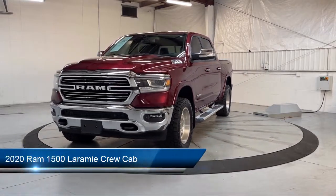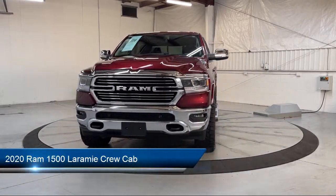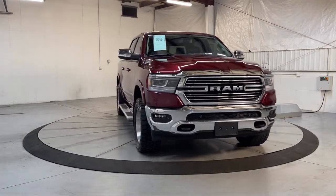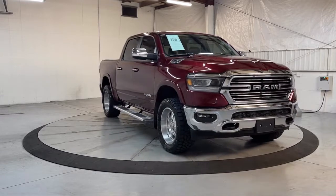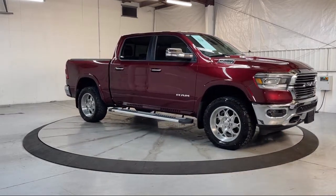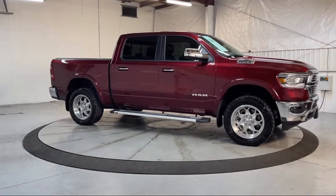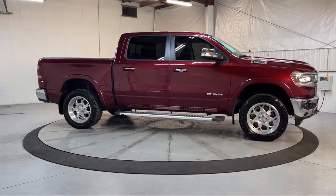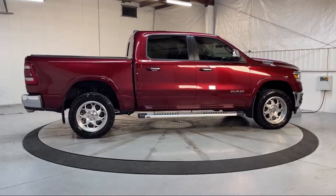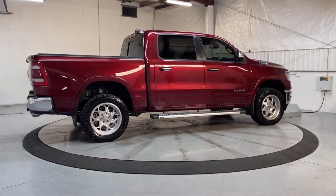It comes equipped with Sirius XM satellite radio, heated door mirrors, Apple CarPlay and Android Auto, heated front seats, ventilated front seats, 8-way driver and passenger seat adjusters, leather steering wheel with auto tilt-away, keyless entry, park view, rear backup camera, and has less than 35,000 miles on the odometer.